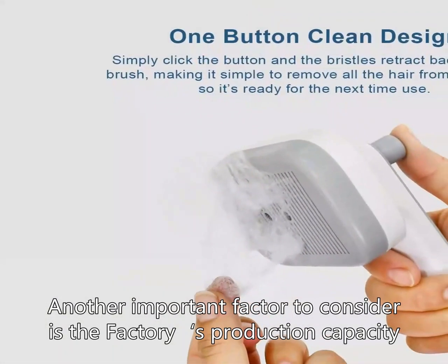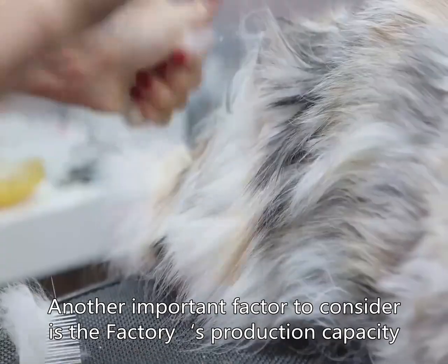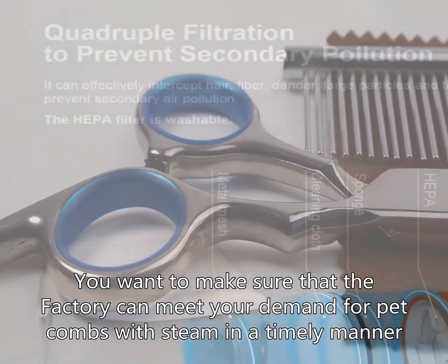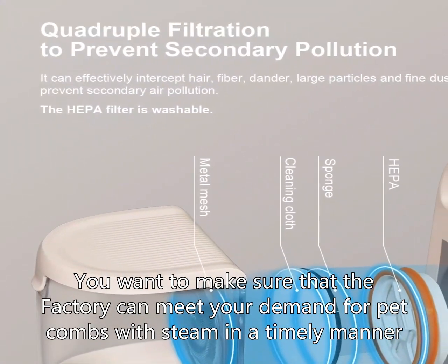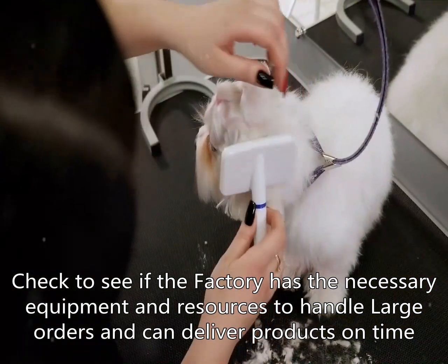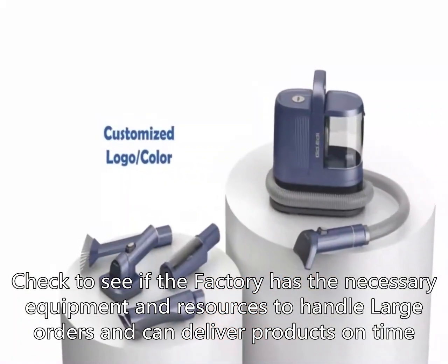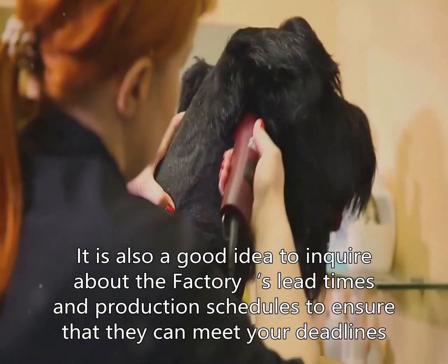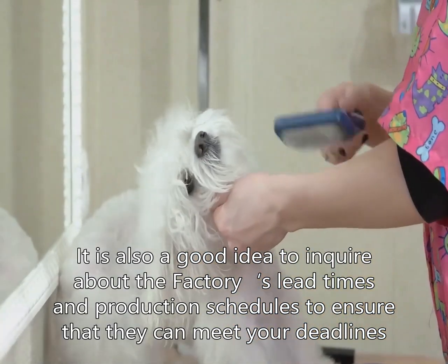Another important factor to consider is the factory's production capacity. You want to make sure that the factory can meet your demand for pet combs with steam in a timely manner. Check to see if the factory has the necessary equipment and resources to handle large orders and can deliver products on time. It is also a good idea to inquire about the factory's lead times and production schedules to ensure that they can meet your deadlines.